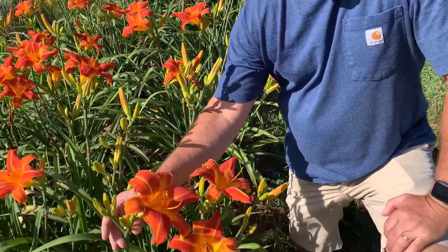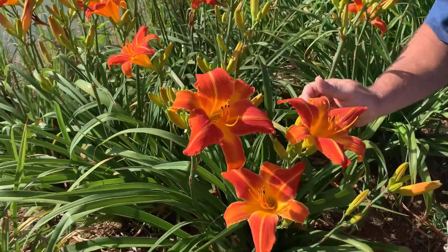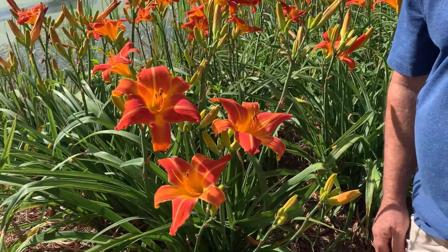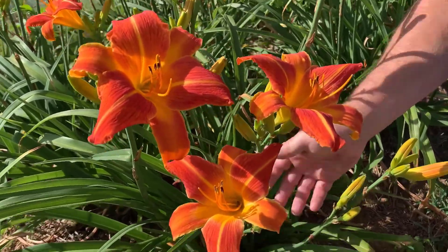This is a nice deep rich orange color, with some yellow mid ribs and a big yellow throat. Six and a half inch blooms held on relatively mid-sized scapes, about 24 inches tall. It's been a real popular one for us, with really nice good dark green foliage.